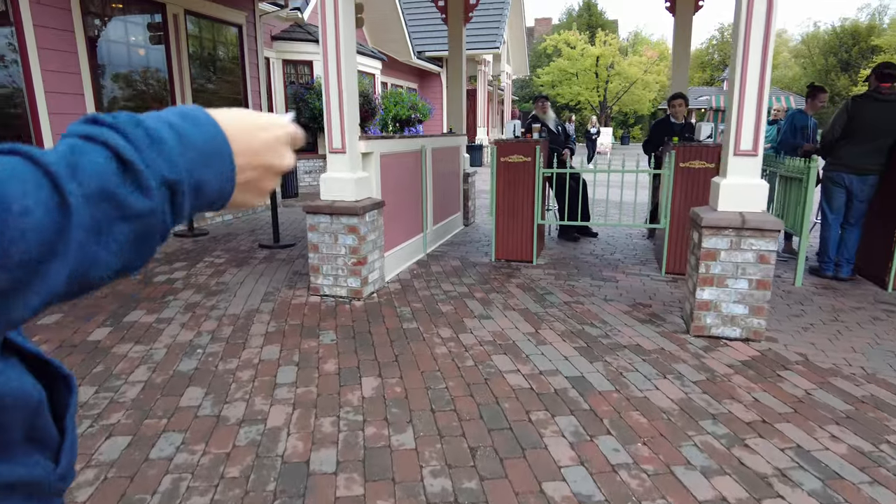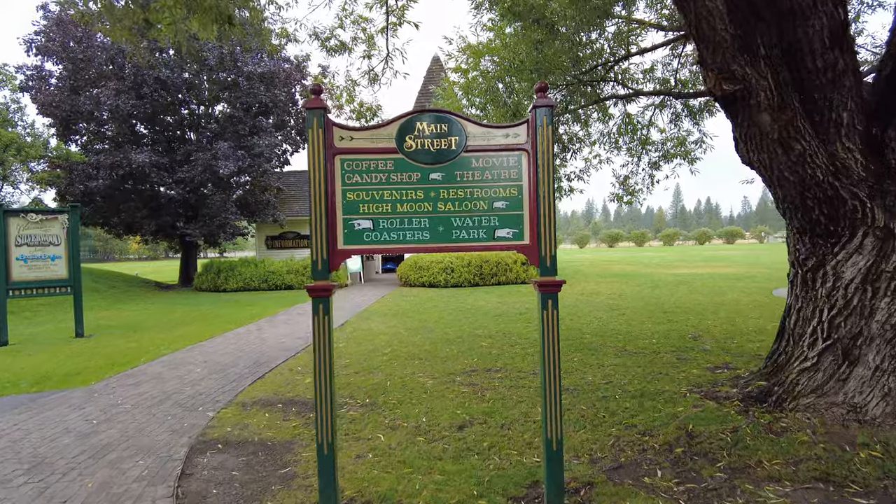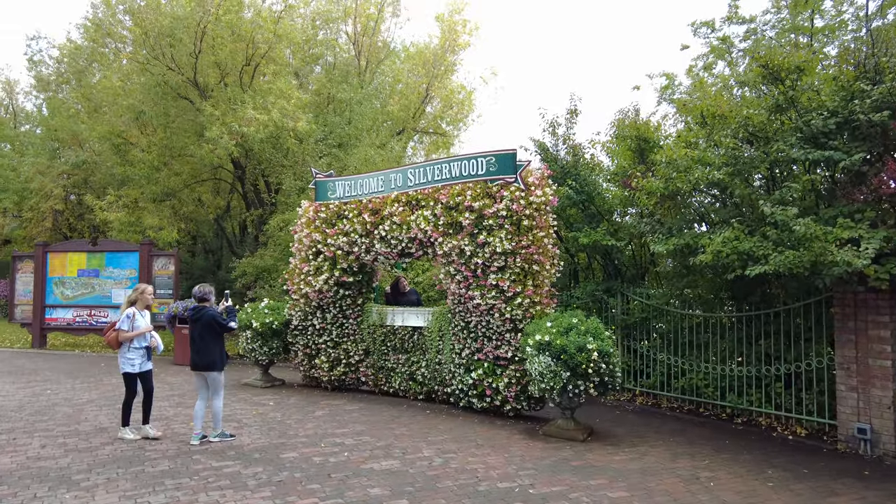Good morning everybody and welcome to Silverwood Theme Park. We are just north of Coeur d'Alene, Idaho. If you're not familiar with Silverwood Theme Park, they've actually got two parks here — an amusement park with roller coasters and rides, and also a water park called Boulder Beach, which is unfortunately closed at the moment. The weather is not great today anyway, so we wouldn't be going on any water slides. Come along as we show you around Silverwood.